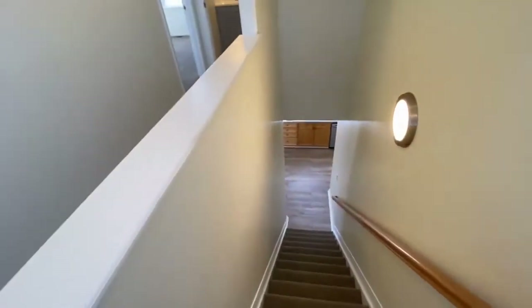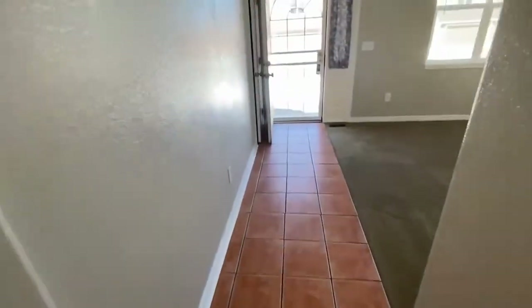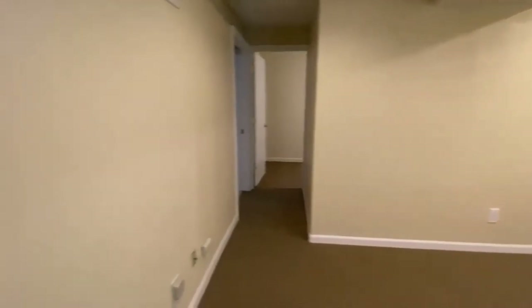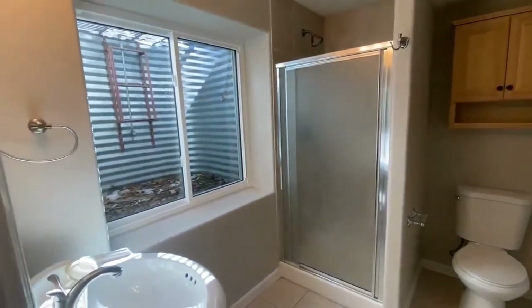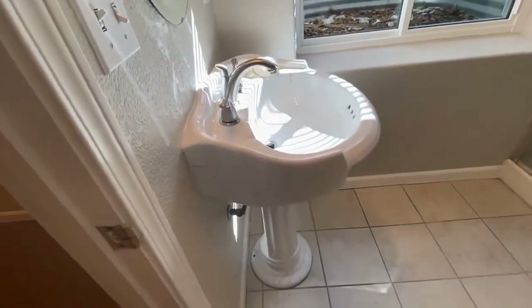Let's go take a look at the finished basement. This is where you'll find your third bedroom and a three-quarter bath as well as a second living area. The three-quarter bath is right off the living area and it does have an egress window with a pedestal sink.